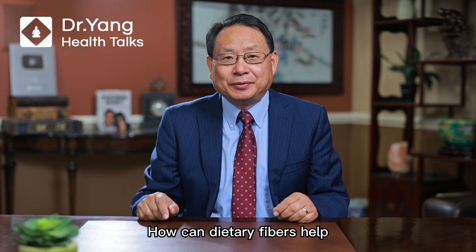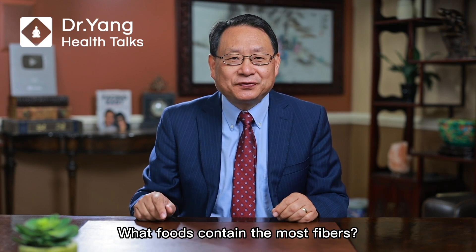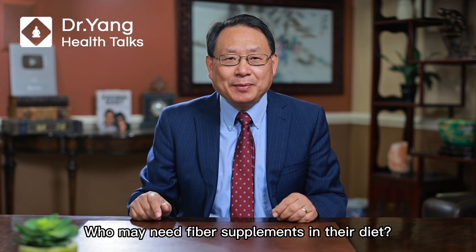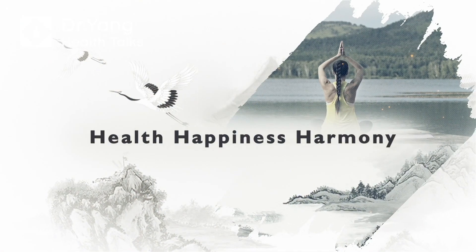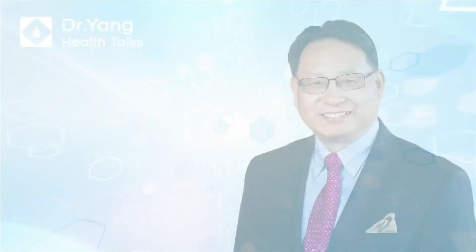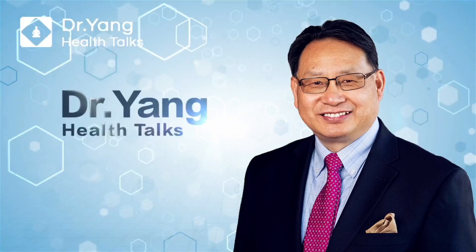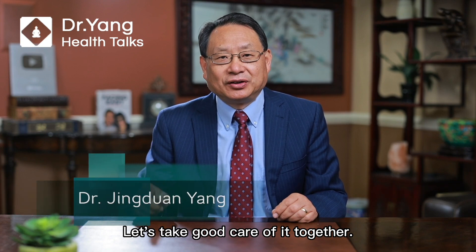How can dietary fibers help reduce the risk of developing dementia? What foods contain the most fibers? Who may need fiber supplements in their diet? Welcome to Dr. Yang's Health Talk. Health is our greatest asset. Let's take good care of it together.